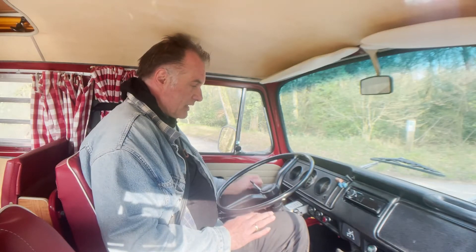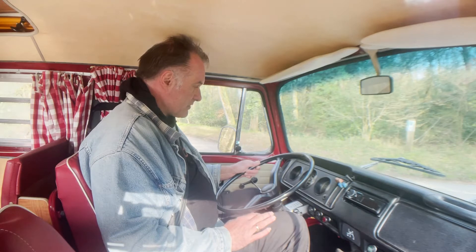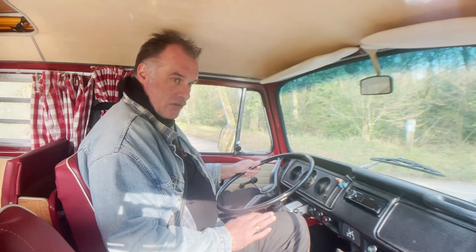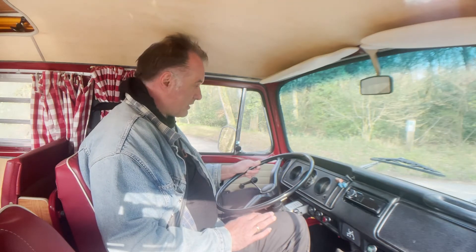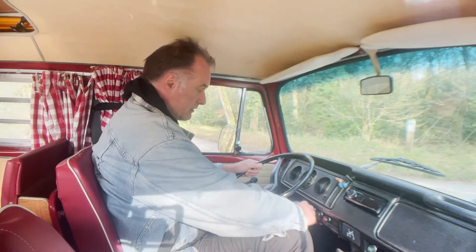We're going to take this 1971 VW T2 Westphalia camper for a spin. It's showing just under 31,000 miles and is driving really, really well. I've done a few miles in this one over the weekend to test it and it's been absolutely splendid. So let's take it out.